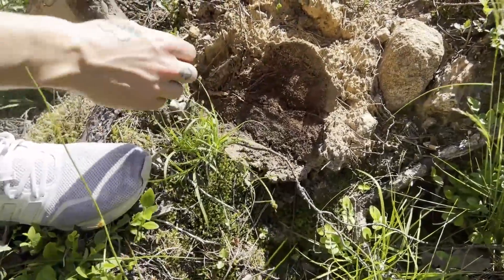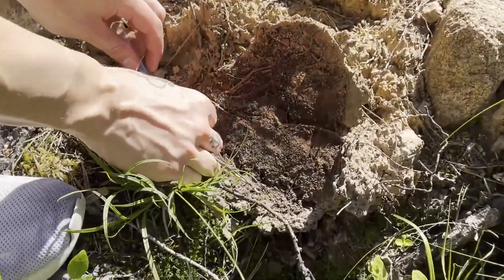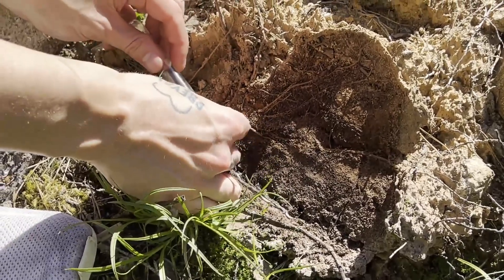Once you turn enough rocks, you will eventually find one. This queen had just landed and was looking to start her colony underneath this rock.